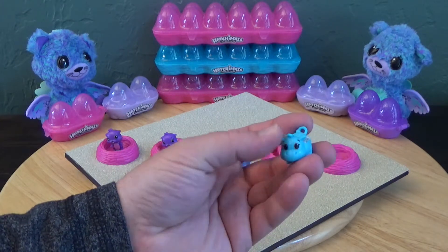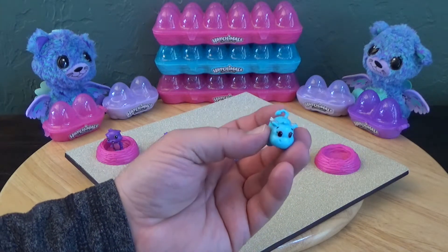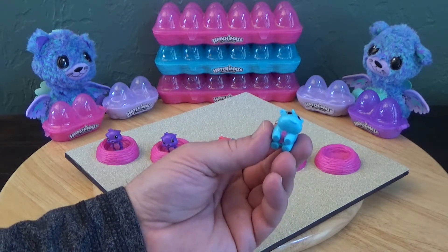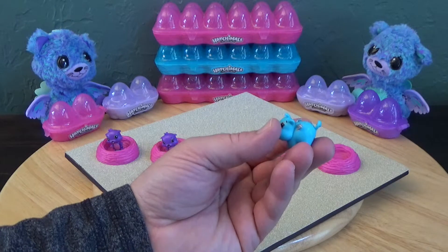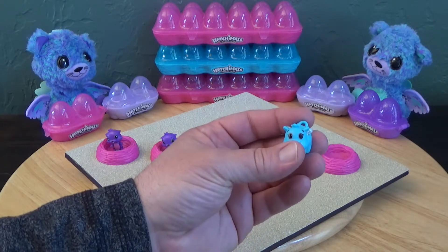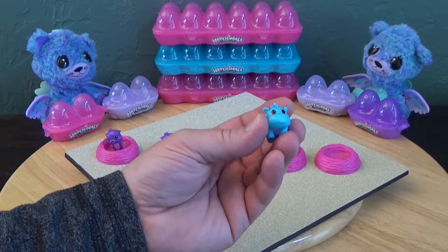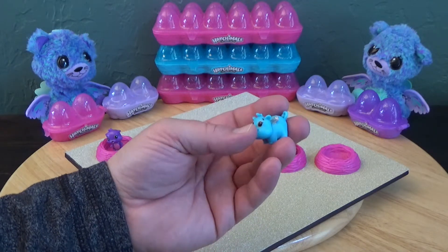Now here is another hippo. It is all blue, the tummy is pink, and the wings are silver, which they're supposed to be silver. And that is actually all four of them in the River series.